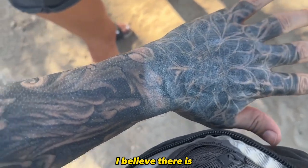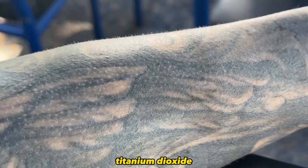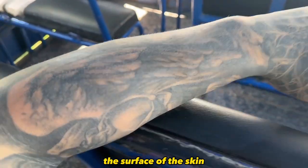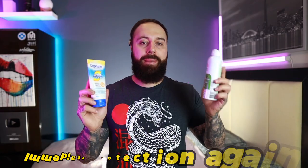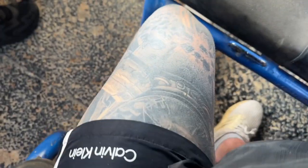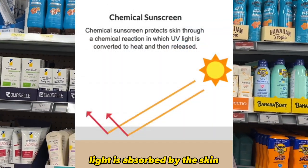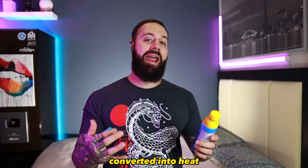Now let's talk about one of the biggest factors when choosing a sunscreen for your tattoos: choosing between mineral and chemical sunscreen. Mineral sunscreens include ingredients like zinc oxide and titanium dioxide — small particles that sit on the surface of the skin and act as a physical blocker by deflecting UV rays away, like tiny little mirrors on your skin. Chemical sunscreens, on the other hand, allow UV light into the skin, where chemicals create a reaction that converts the UV light into heat, which is then dissipated through the skin and body.